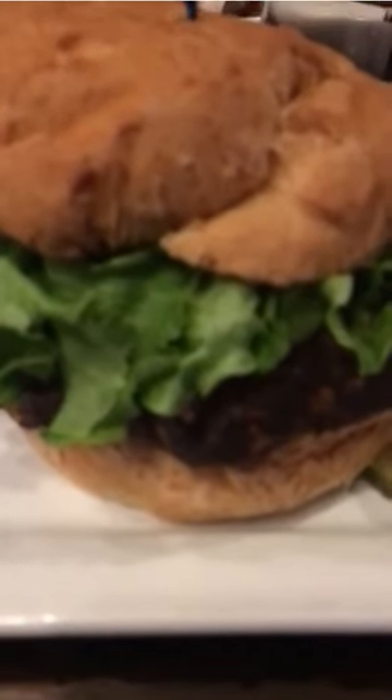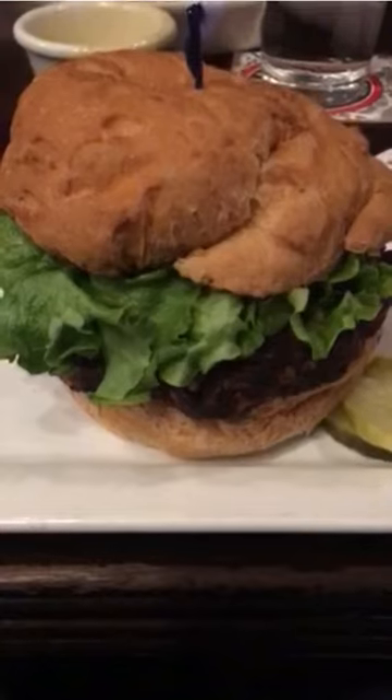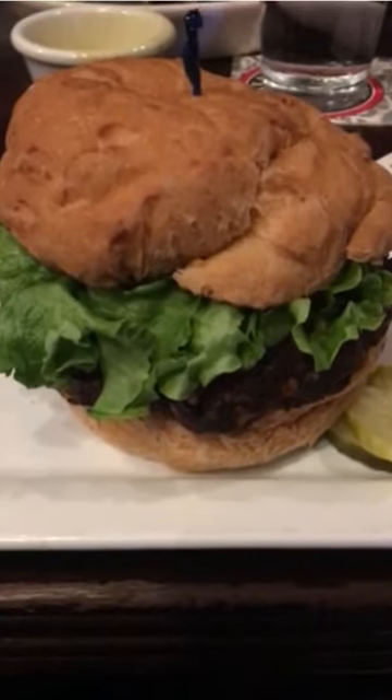Then I had a veggie burger — like a bean veggie burger — and added some avocados. That was it. Thanks for watching. Give it a thumbs up if you liked the video and we'll be in touch soon. Bye bye.